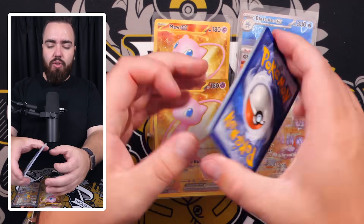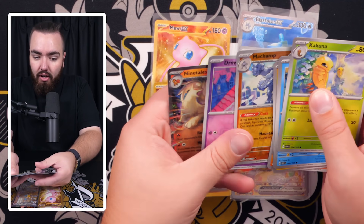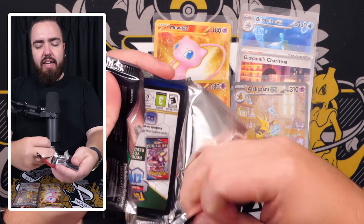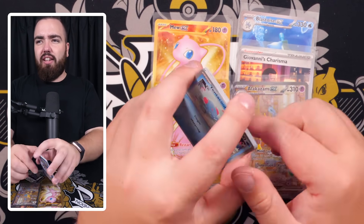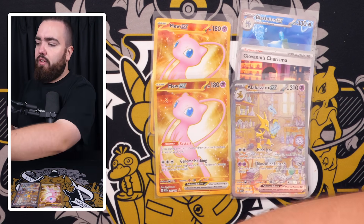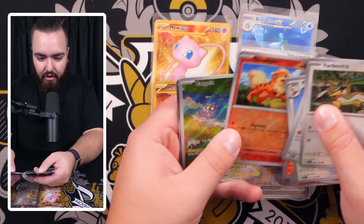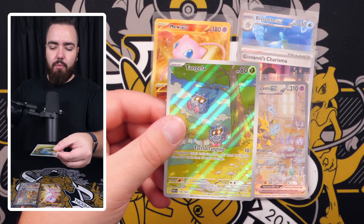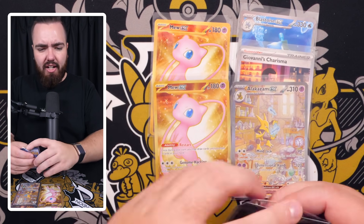I'll probably do a deep dive on the investment and valuation side of this set. The Japanese box has more of a chance long-term of holding its value. The ETVs will do well but I don't think they're going to double or triple anytime soon. Ninetales EX — first time pulling that one. Then: Machoke, Flareon, Caterpie reverse, Graveler, Arcanine, Growlithe — and after mentioning I haven't seen many art rares, we get another one instantly — Tangela art rare!